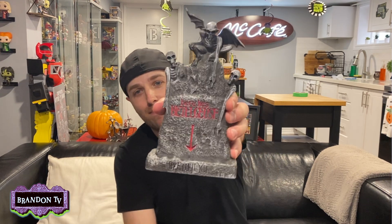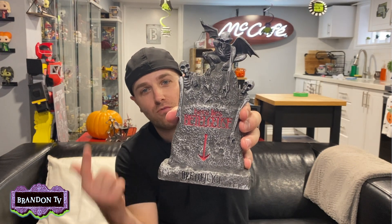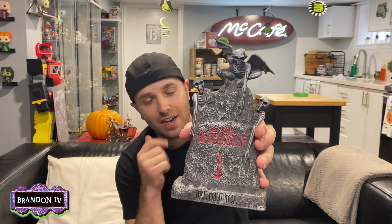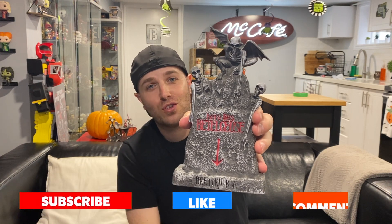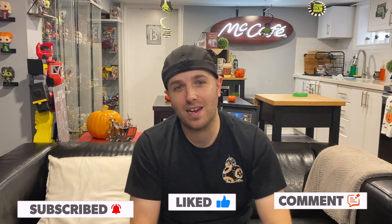I wanted the full-size one, which is really cool, but I already have kind of a full-size tombstone made of clay. The Beetlejuice one is cool though, so this was the next best thing. The video coming tomorrow will actually go along with this, so stay tuned for another video right here on Brandon TV. Happy Halloween, guys!